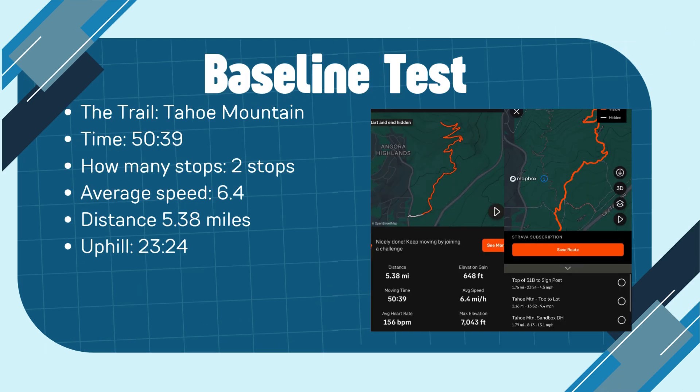For my baseline test, my dad biked the Tahoe Mountain Trail. He completed his ride in 50 minutes and 39 seconds, with only having to stop twice. The overall distance for his ride was 5.38 miles, with his average speed being 6.4 minutes per mile. He wasn't able to complete the whole ride due to daylight savings, so he was only able to reach the saddle, when the whole ride is actually 6.21 miles. Due to this, I'll be comparing his times for the uphill portions of his ride, which he completed in 23 minutes and 24 seconds.